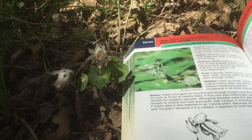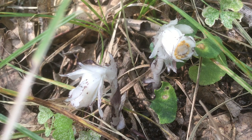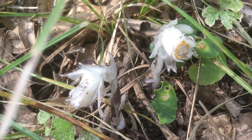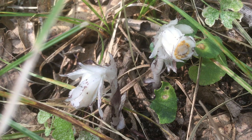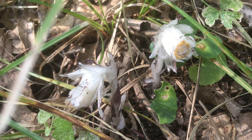Indian pipe is also referred to as ice plant because if it is rubbed, it appears to melt like ice. That is fascinating! So when they say waxy, they really mean it.